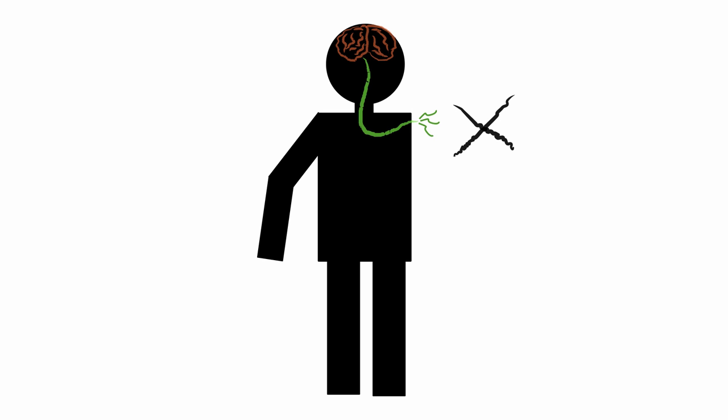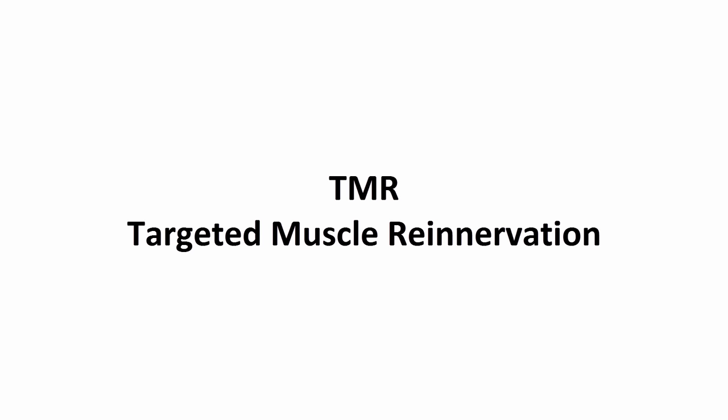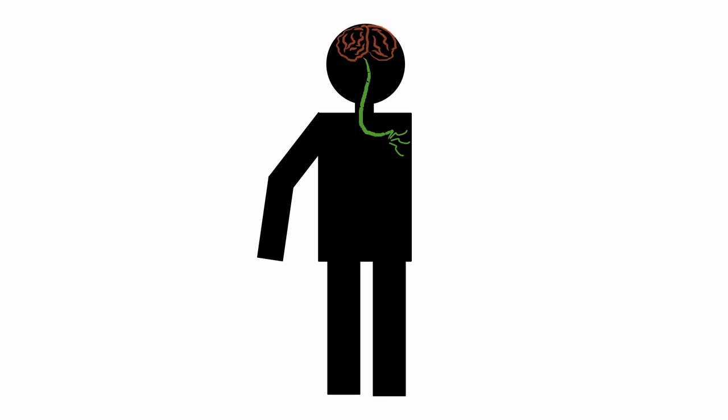Thanks to the Rehabilitation Institute of Chicago, who developed TMR — targeted muscle re-nervation surgery — which creates the path. TMR reassigns nerves, helping the amputee to control their bionic arms so that they can perform actions just by thinking about the task.